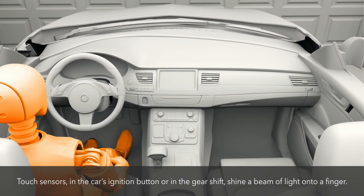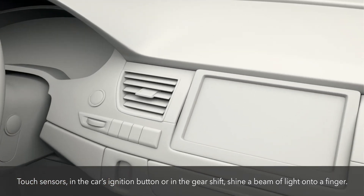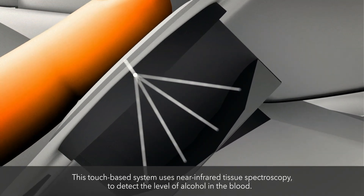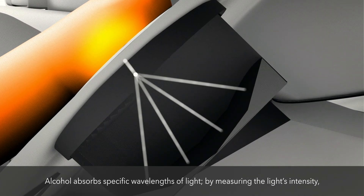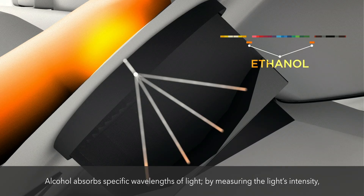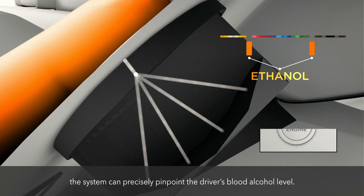The touch-based system uses sensors in the car's ignition button or in the gear shift, which shine a beam of light onto a finger. Using near-infrared tissue spectroscopy to detect the level of alcohol in the blood, the system identifies specific wavelengths of light absorbed by alcohol. By measuring the light's intensity, it can precisely pinpoint the driver's blood alcohol level.